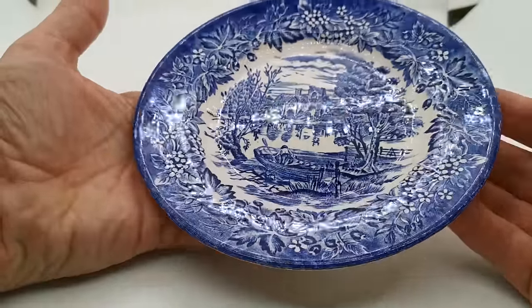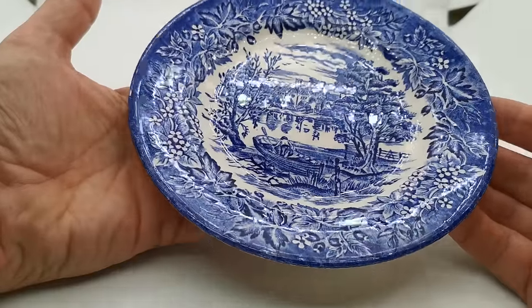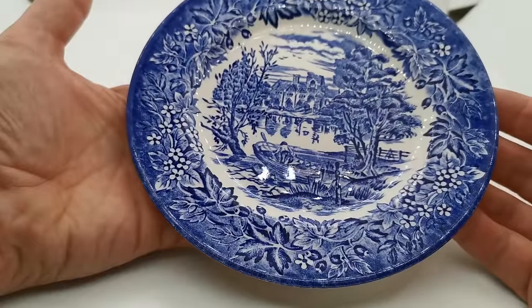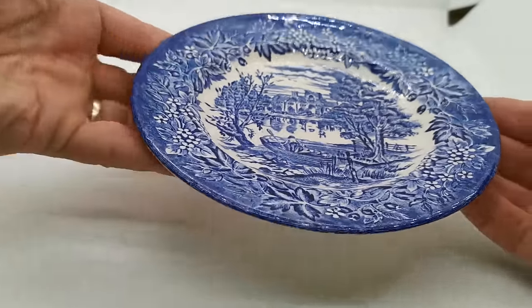Very nice condition plate. Just look at the glazed reflection on here. This hasn't been used, and for a vintage piece of ironstone of this age you would expect some knife marks or damage on it — and there's nothing on this. It's almost in mint condition. Very nice piece.